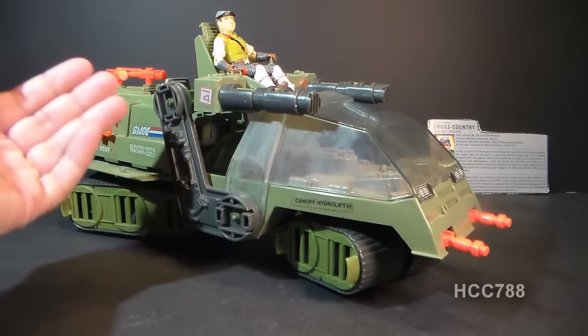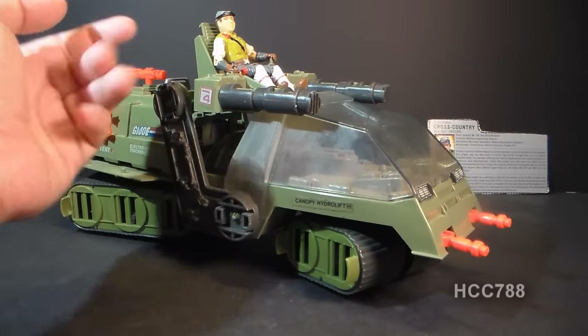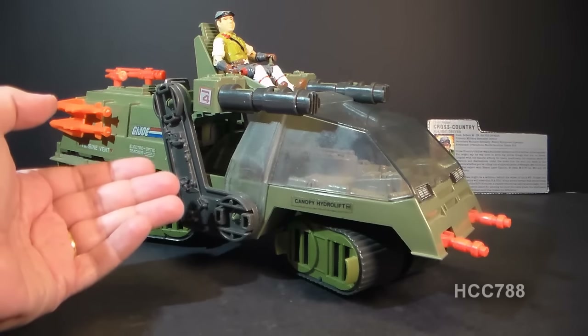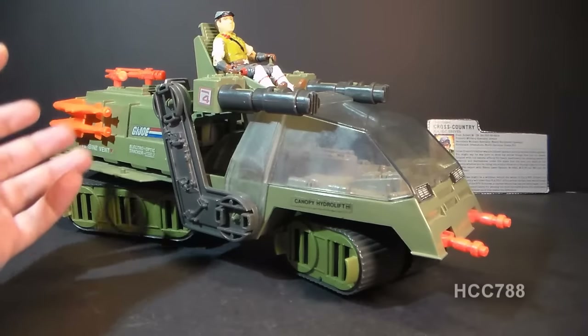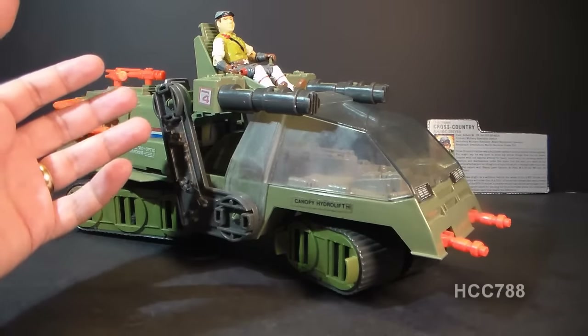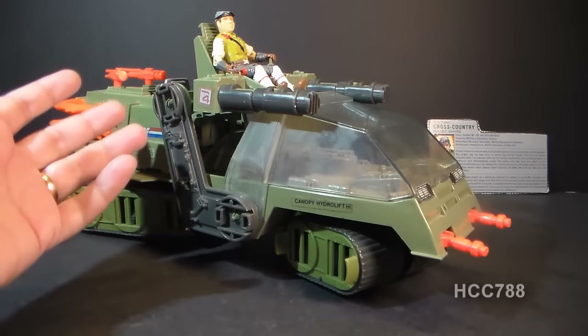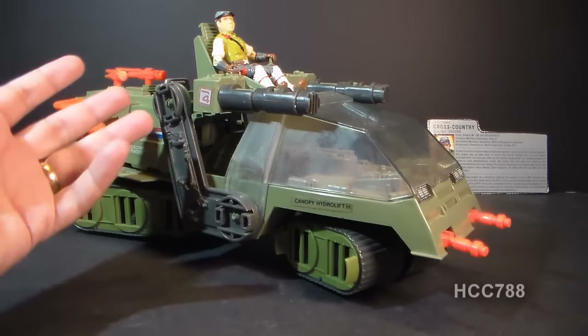This is the 1986 Havoc with its driver Cross-Country. Havoc, H-A-V-O-C, is an acronym that stands for Heavy Articulated Vehicle Ordinance Carrier. I've expressed my dislike for acronyms as vehicle names before, and this is why. Havoc is a perfectly fine name for this vehicle. You do not need to turn it into a nonsensical acronym.